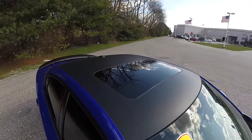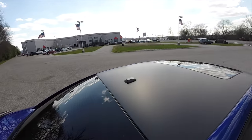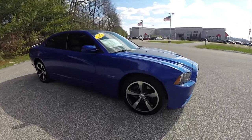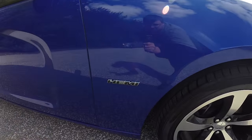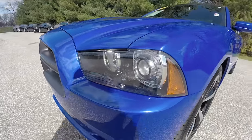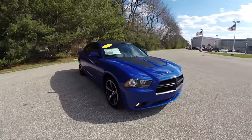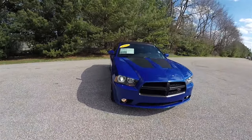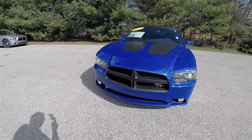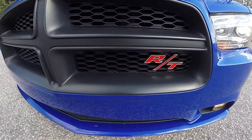This vehicle does have the matte black roof with the power sunroof. You have the Hemi badge. Up front, xenon high intensity discharge projector beam headlamps with blacked out bezels. On the hood you have the matte black stripes, and the grille is a matte black grille finish with the Heritage RT badge.